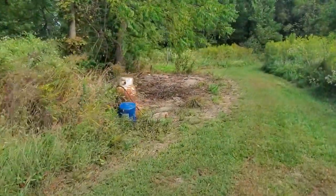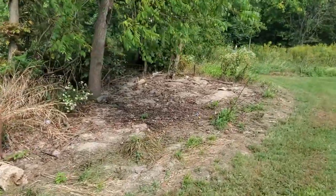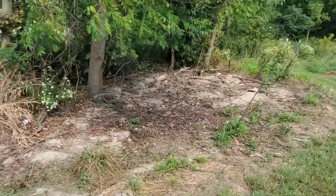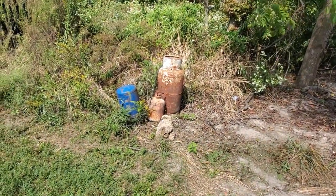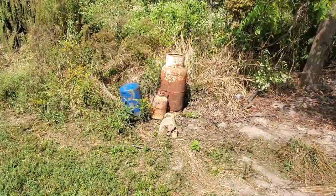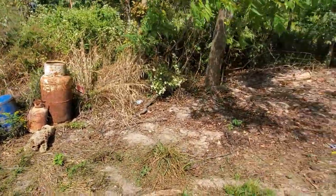Over here is where our third pile of metal was, and you can see this big bare spot from where all the metal was piled. He's left a couple of tanks here because he can't take those into scrapping unless they've got holes in them. So I made sure they're empty and shot a couple of bullet holes in them so they're ready to go.